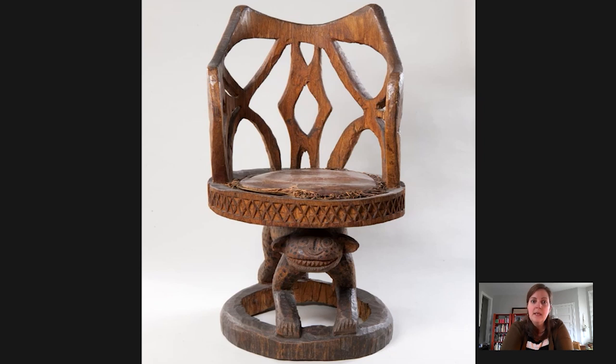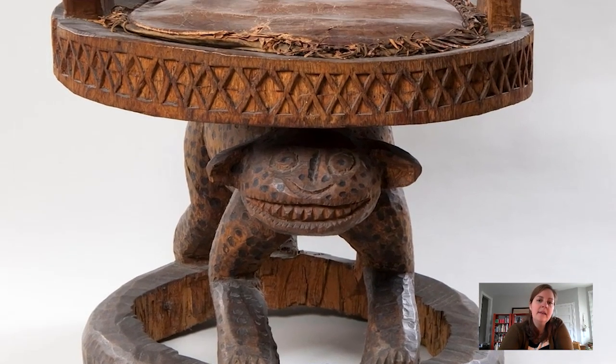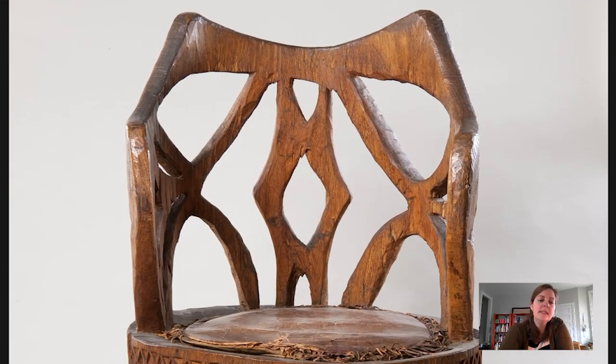Each one of these objects tells a story. The story tied to this throne is that it was made for a king. These kings were part of the Bameleke peoples, the Bameleke culture in western Cameroon. This object is carved out of a single piece of wood. If we look at it from the bottom up to the top, you can see the wood grain is running vertically through the object, and from the top part of this chair you can really see that it's carved from a single piece of wood.